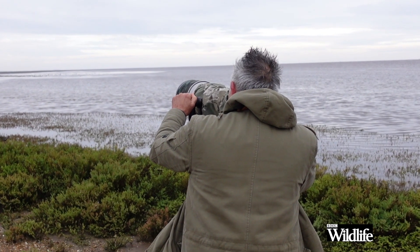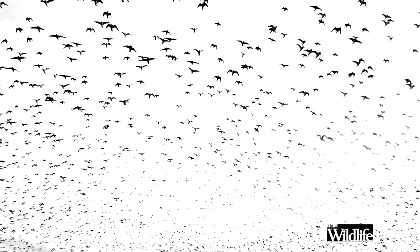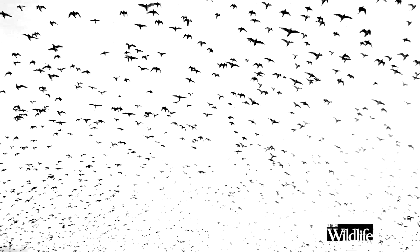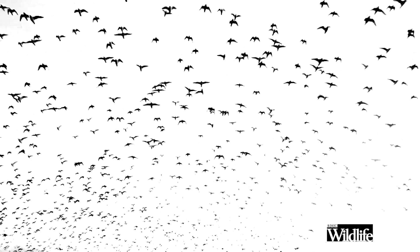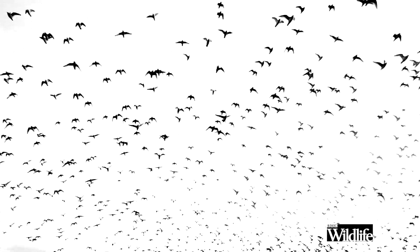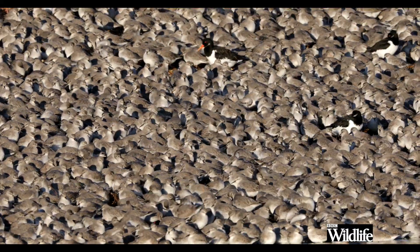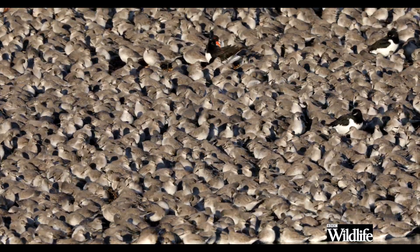Then the most incredible thing happened — everything took off from the mudflats and flew right over our heads. So it was time to run for the brand new Knots Landing Hide — great name — which overlooks one of the many so-called pits and a particular bank where we hoped many of the birds might land, and sure enough that's exactly where they went.